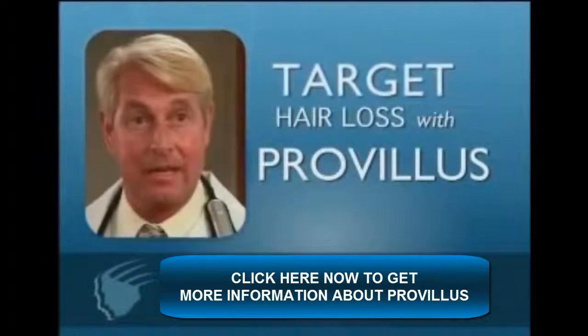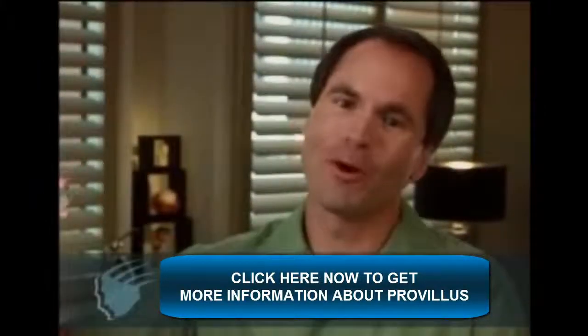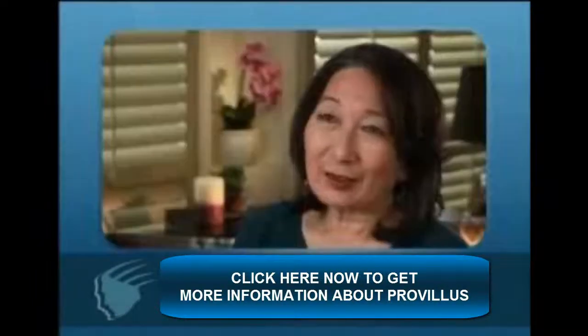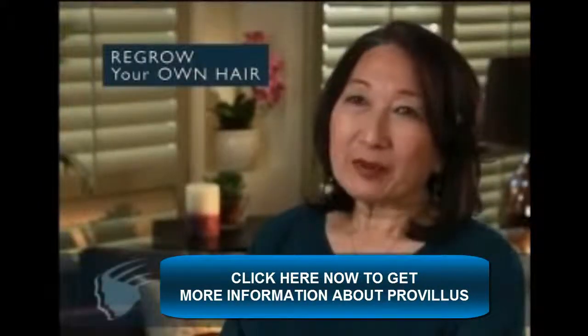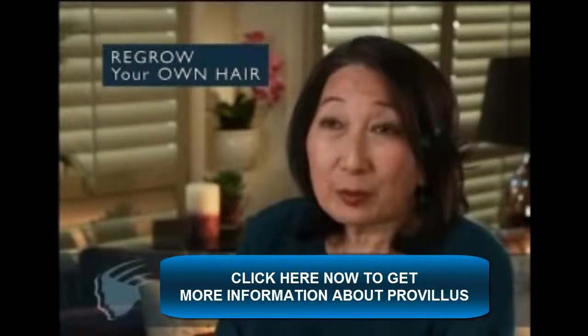If you start to see signs of excessive hair loss, you need to be aggressive and use Provillus. It's point, spray, and grow — it's that easy. The first time I realized Provillus was working, I was looking at myself in the mirror one day and I saw all these little fine hairs on my head. It was the first time I'd ever seen regrowth of my hair, and I knew Provillus was working.